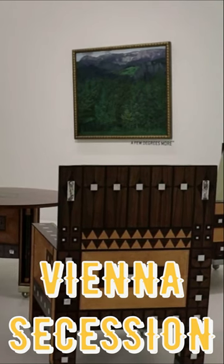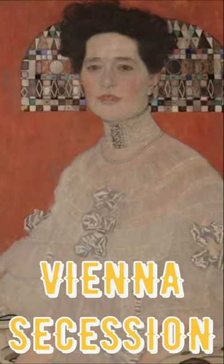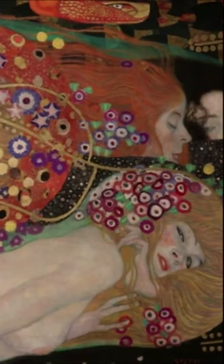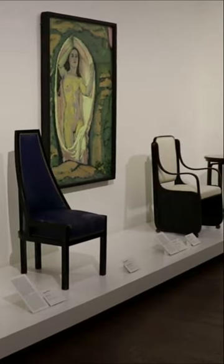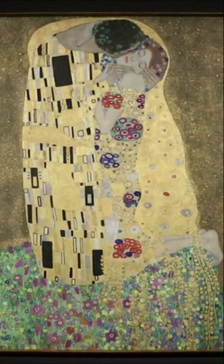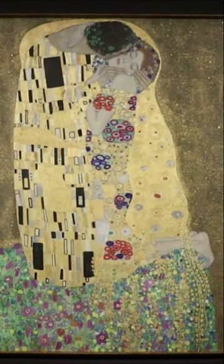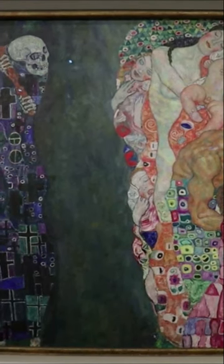One of my favorite aspects of Vienna history to explore is the artwork and architecture of the Vienna Secession. This radical art movement bucked the city's academic arts establishment at the tail end of the 19th century. Perhaps the most famous Secession artist was Gustav Klimt, iconic for works such as The Kiss and Death and Life, which I got to see during my visit.